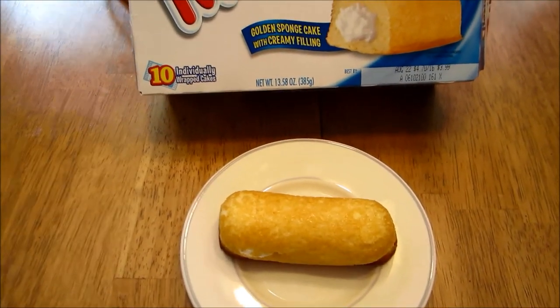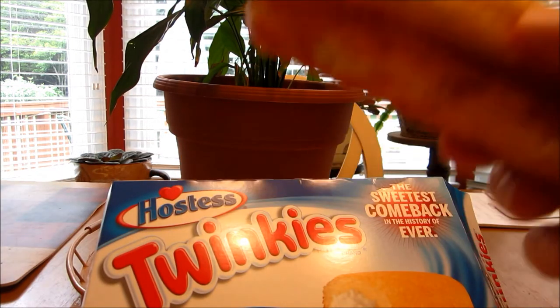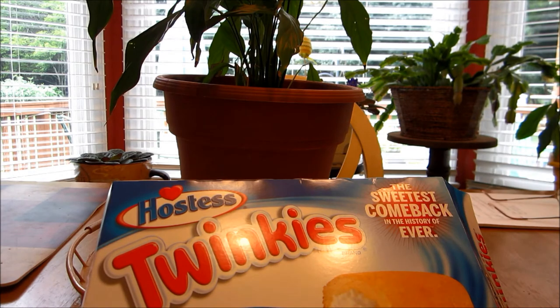So now the taste test of the Hostess Twinkies — let's give it a try. It tastes about the same. The breading is a little bit different. Still got the sweet stuff inside as you can see from the bite. Not too bad — great comeback here for the Twinkies.